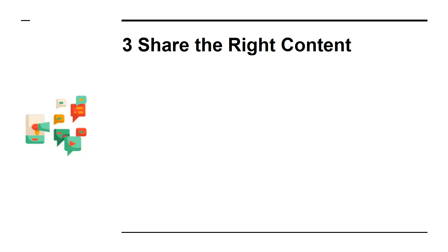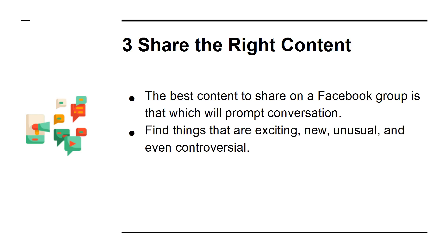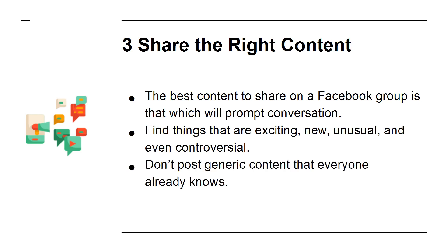3. Share the right content. The best content to share on a Facebook group is that which will promote conversation. Find things that are exciting, new, unusual, and even controversial. Don't post generic content that everyone already knows.